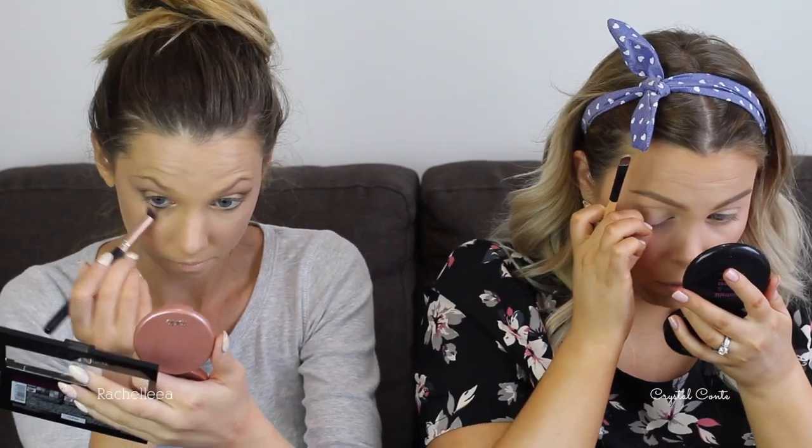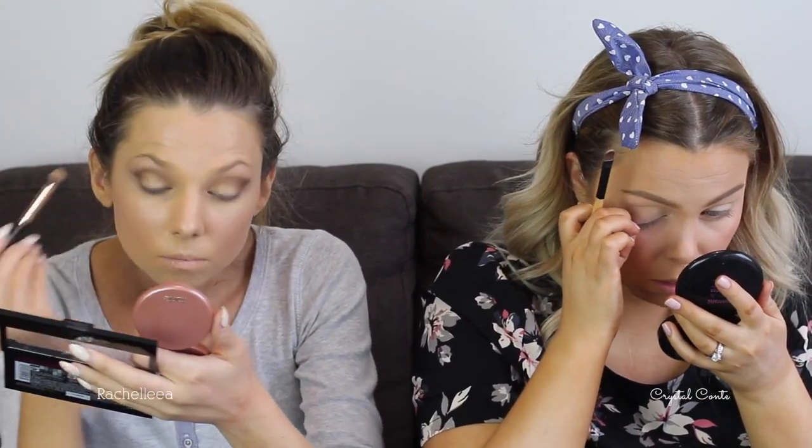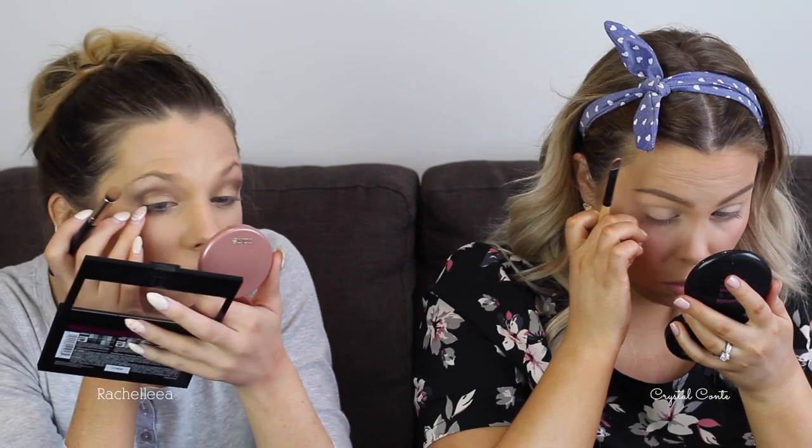For my highlight color I'm using the MAC Soft Ochre Paint Pot. I'm so tired — I haven't slept much last night because I was just so excited. I find it really really hard to get a clean wing shape without using tape.